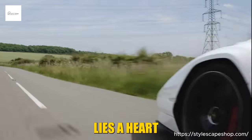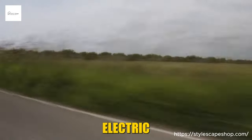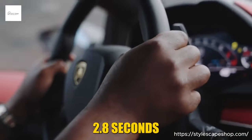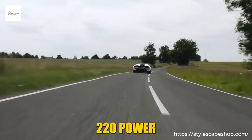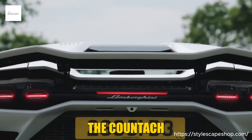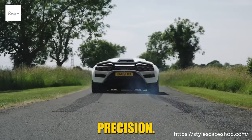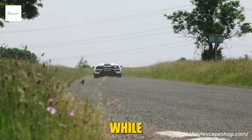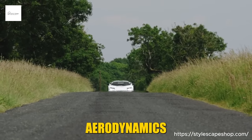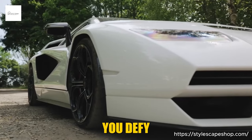But beneath the breathtaking aesthetics lies a heart that beats with untamed fury. A hybrid symphony of a 6.5-liter V12 and a 34-horsepower electric motor unleashes 814 untamed horses, catapulting you from 0 to 60 mph in a mind-bending 2.8 seconds. Top speed? A stratospheric 220 mph, where the world blurs into a watercolor of speed and the wind plays conductor to your mechanical opera. Yet the Countach LPI 800-4 isn't a one-dimensional brute — it's a scalpel carving through corners with surgical precision. The all-wheel drive grips the tarmac like a vice, while the adaptive suspension dances with imperfections for a ride that's both exhilarating and composed.